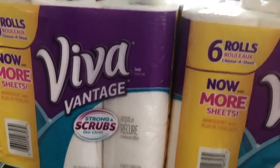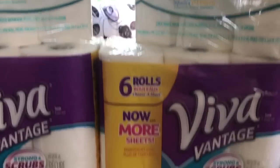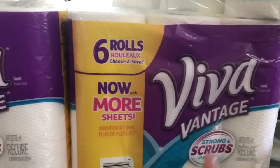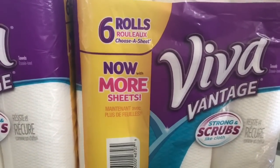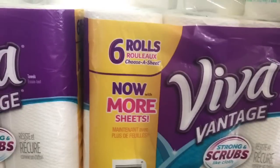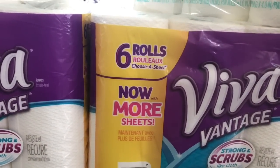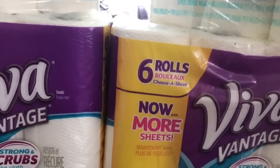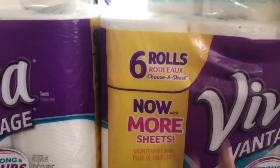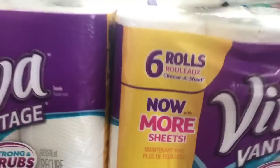I just want to tell you guys about these cool deals really quick. The Viva paper towels are on sale for $4.99 on ibotta. There's a $2 cash back offer, and there's also a $2 coupon on your Walgreens app, which makes it 99 cents. You can use however many cards you have to get it for 99 cents — that's an excellent deal.